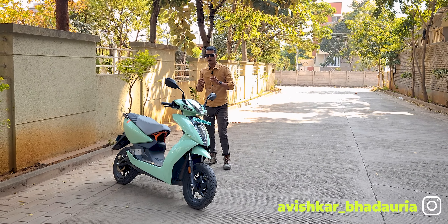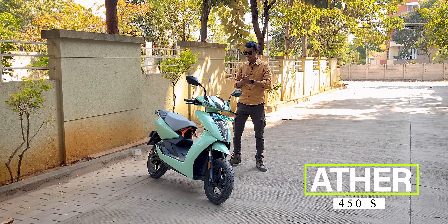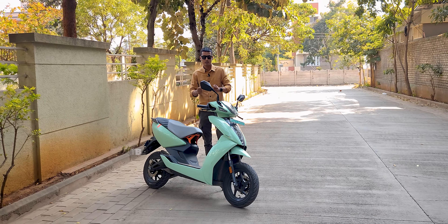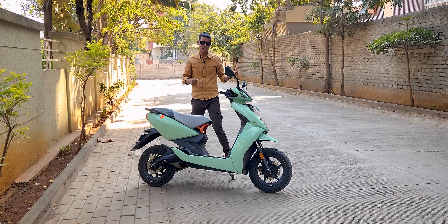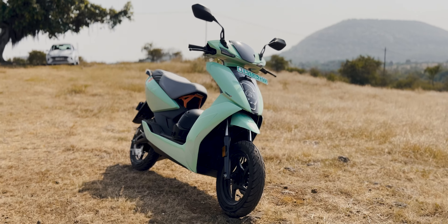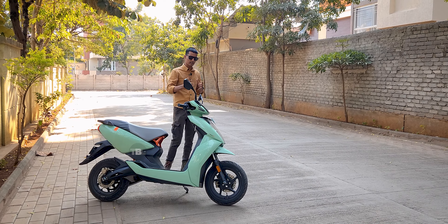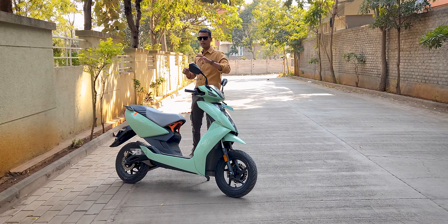Hello guys, welcome back to my YouTube channel. This is Avishkar, and today we have one of the most affordable electric scooters in the Indian market — the Ather 450S. I've been testing it for three to four days and really liked how it performs, how it manages its features, and how it looks. This video is going to be very exciting and informative, so let's get started.